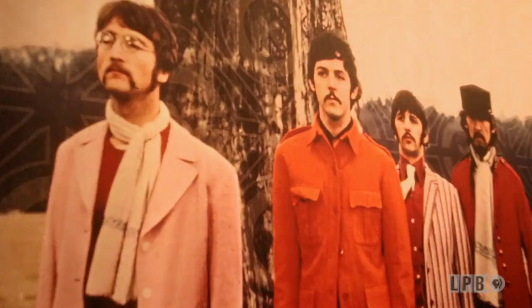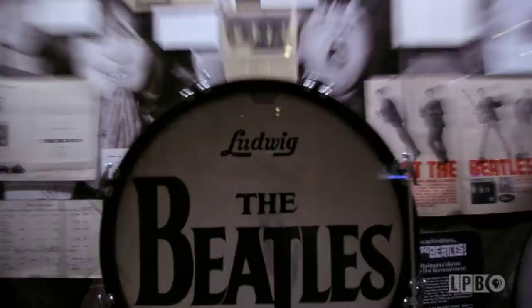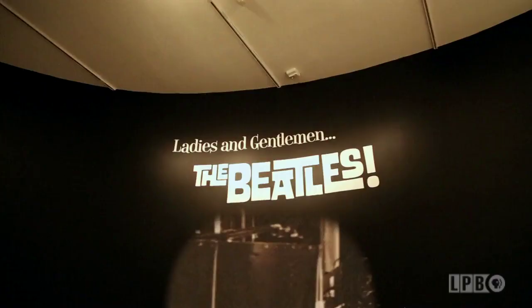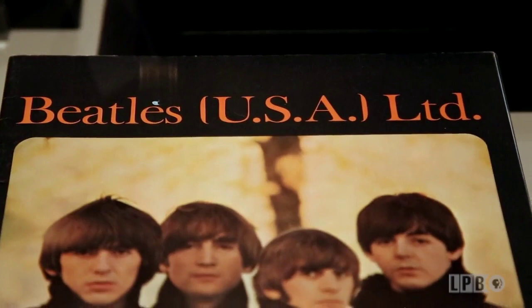Do you remember the first time you heard a song by the Beatles? At History Miami, you can refresh your Beatlemania memory or experience the Fab Four in their Miami connection for the very first time. This exhibition is produced by the Grammy Museum in Los Angeles, and it's really about the impact of the Beatles' arrival in the United States — 'Ladies and gentlemen, the Beatles' — the title refers to how they were introduced at the Ed Sullivan Show.